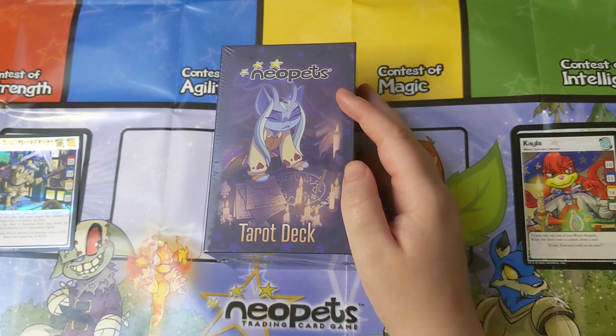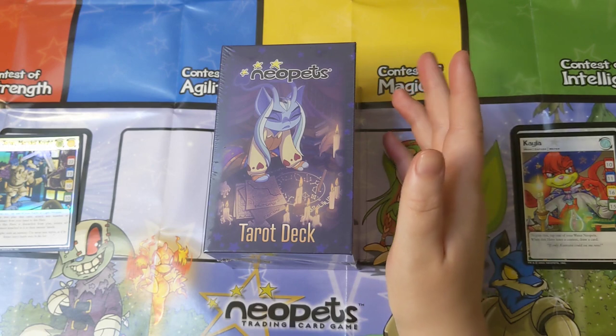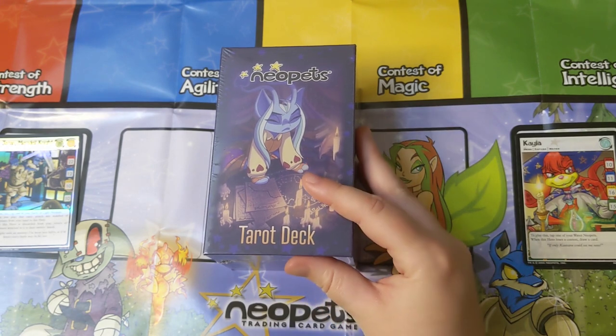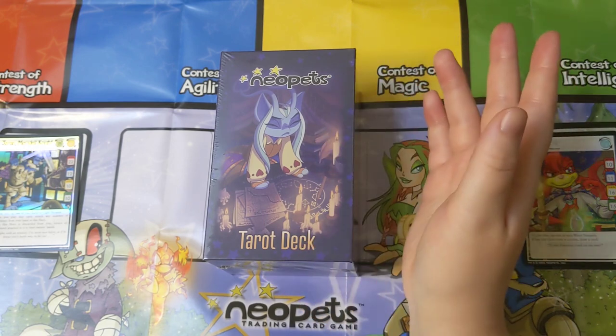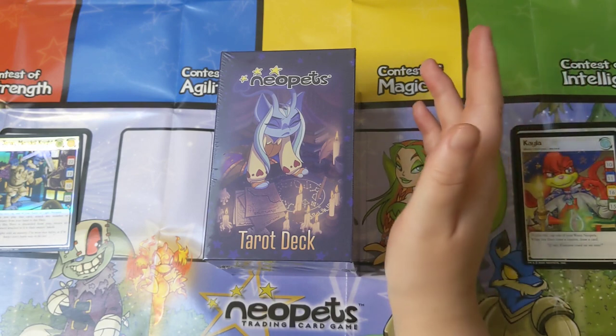I am a big Neopets fan and I have been for a long time. Like many Neopets fans I've had my ups and downs with Neopets over the years and with the changes that it's gone through, but it is still near and dear to my heart. Some kids were Pokemon kids, some kids were Digimon kids, and I was a Neopets kid.